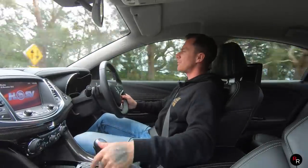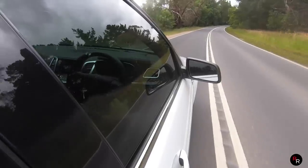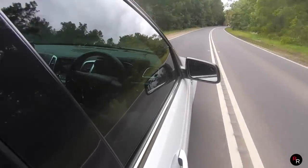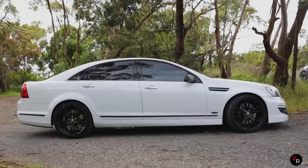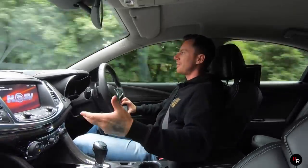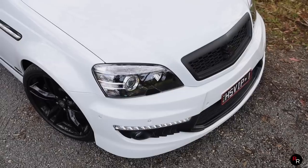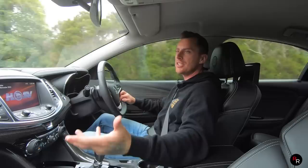For whatever reason, it doesn't have the Magneride, this one. I don't think they gave it in the Grange. The Grange really was kind of, I think, at the end of its days — it's not really marketed anymore like it used to. I guess people back then were really just after the power, after the LSA, the GTS. And unfortunately, this did get left behind a little bit.